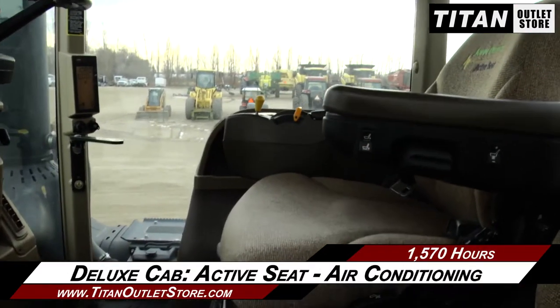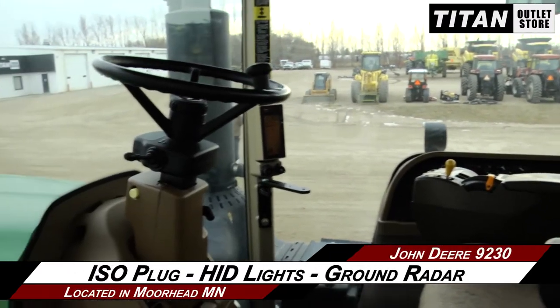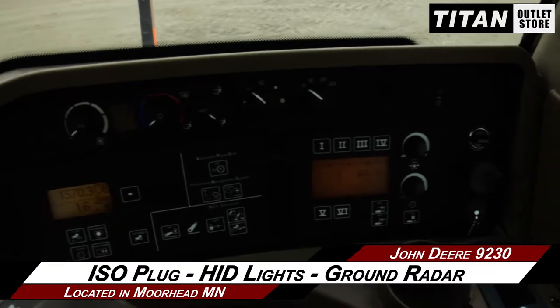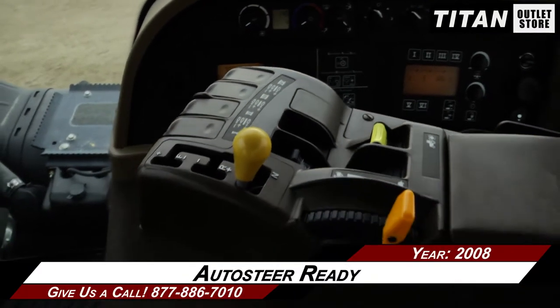Heading up to the Deluxe Cab, which features an active seat and air conditioning, along with an ISO plug, HID lights, and ground radar. It is also auto steer ready.